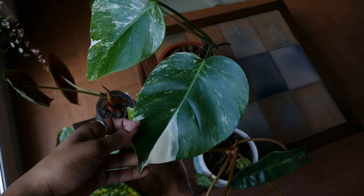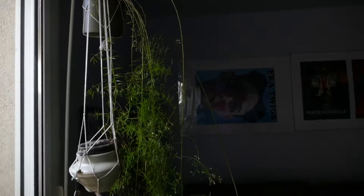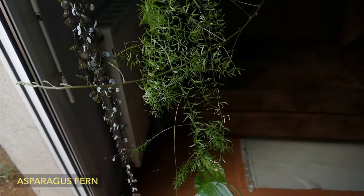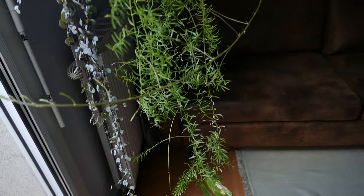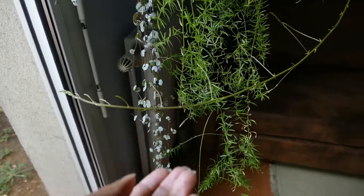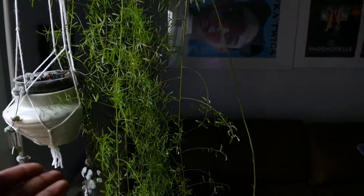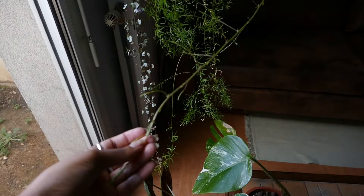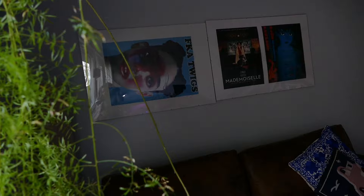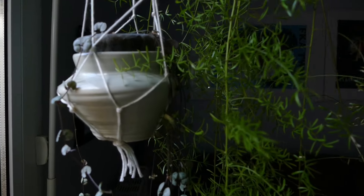Next we have these two hanging babies. First is a type of fern — I forgot the name. He's losing leaves right in front of us, probably because he loves humidity and water. I water it quite often but he's still losing leaves. That said, look at this — this is a new branch growing. So I don't know what's going on, he's just a drama queen.